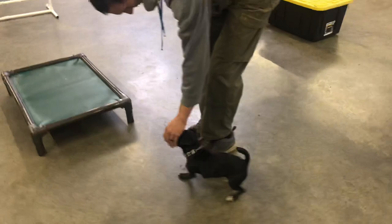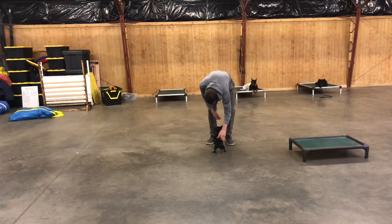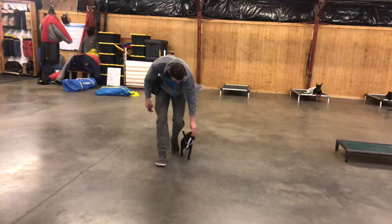Another thing we like about this breed is they're tolerant of small children picking them up, handling them, and messing around with them, where a lot of small breeds are very worried that they're going to get injured. So it makes it difficult for them to be in that position with small children interacting with them, because they rightfully are fearful — you can't blame them.